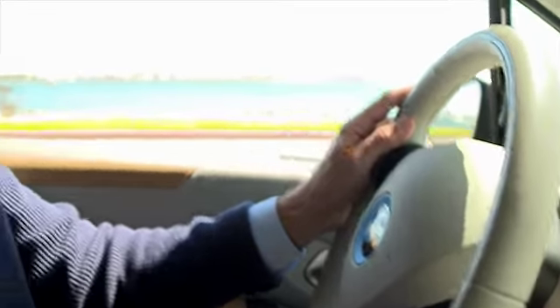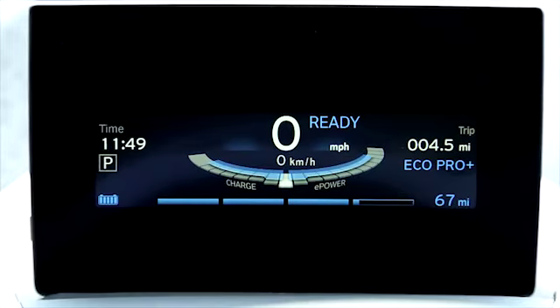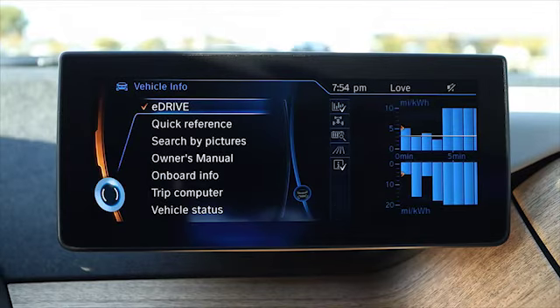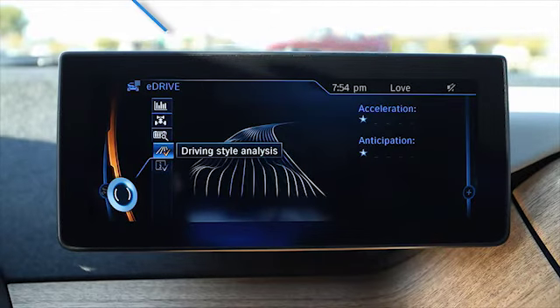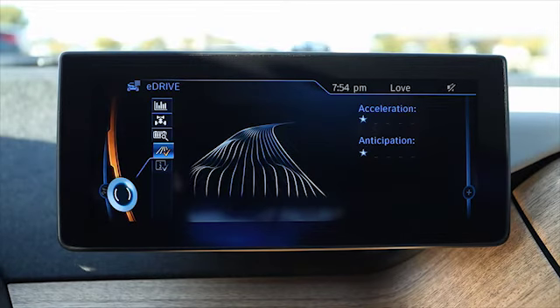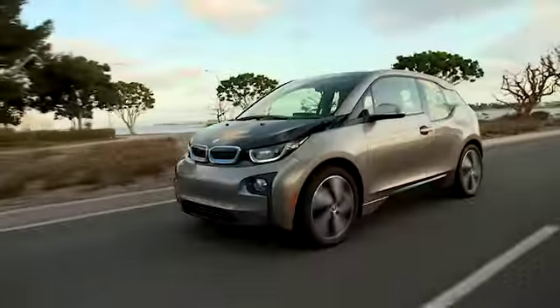Eco Pro can also give more detailed feedback based on its analysis of your driving style. To take advantage of this, first make sure one of the Eco Pro driving modes is activated, then navigate to Vehicle Info from the main menu of the iDrive control display. Next, select eDrive, and then Driving Style Analysis. This will bring you to a display that looks like this, with a curved road and some stars next to it. Eco Pro will reference the last 15 minutes of driving to graphically display the efficiency of your driving style. The more efficiently you drive, the smoother the road will appear and the more stars you will receive. Eco Pro tips will also appear during the course of your drive to help improve efficiency even more.